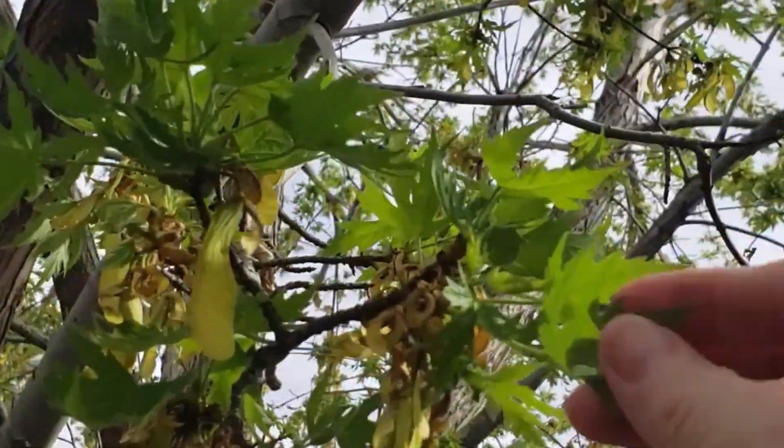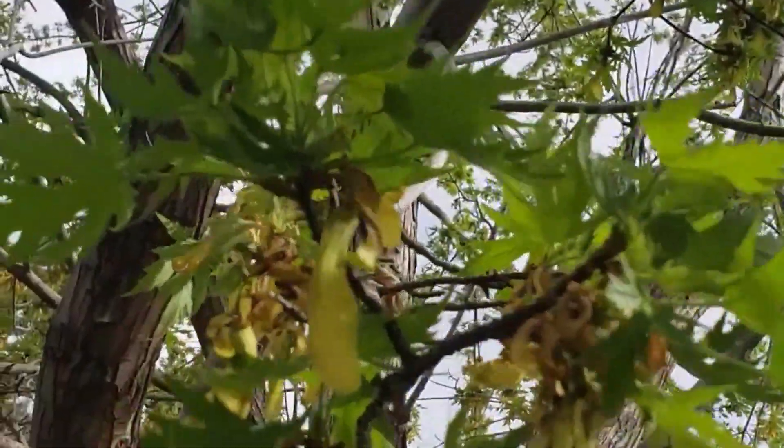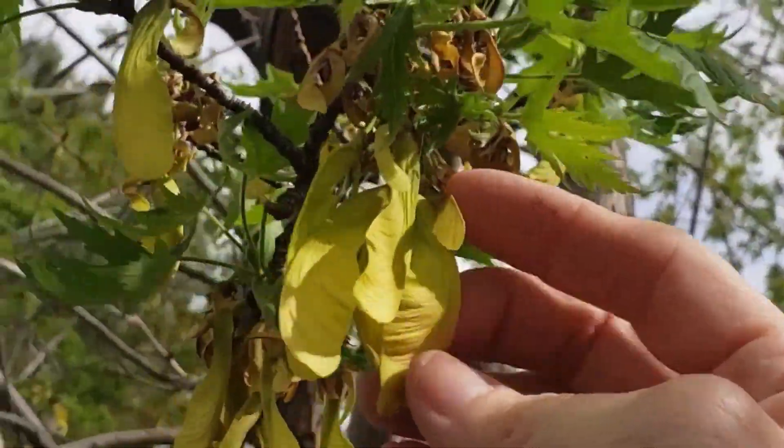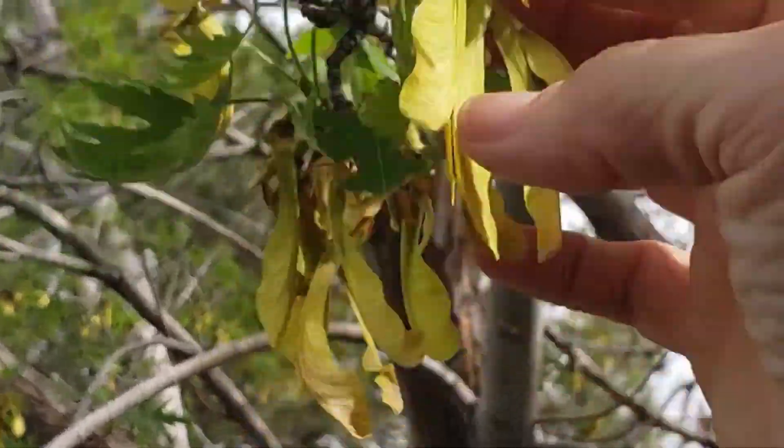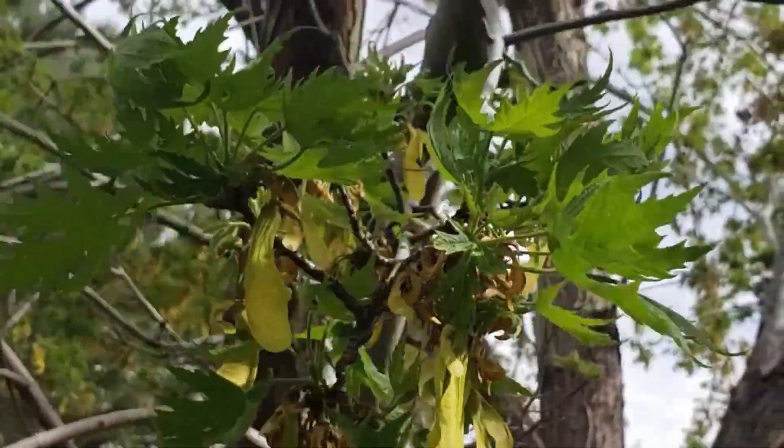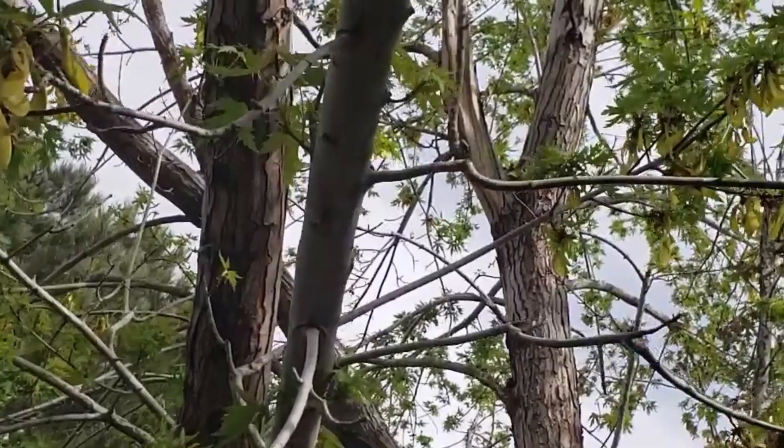Our maple tree is starting to get the nice leaves on it, and it's dropping these little seedlings — they turn yellow but the green leaves come out, so it's looking pretty healthy this year. All right guys, that's going to be it today. Thanks for hanging out with us and we'll see you on the next one. Bye!